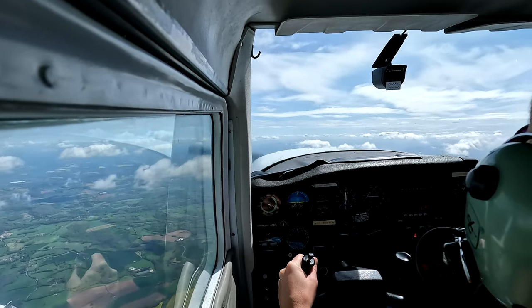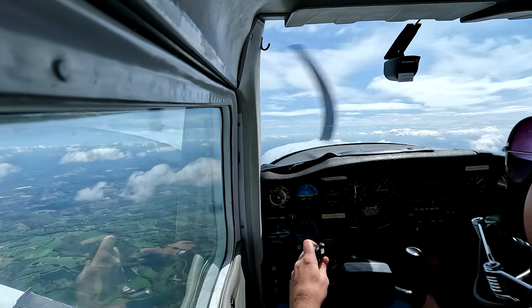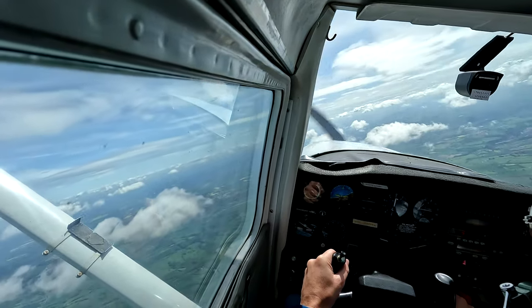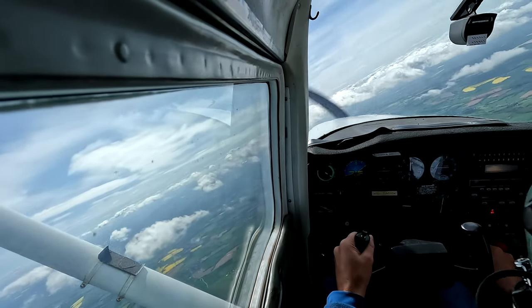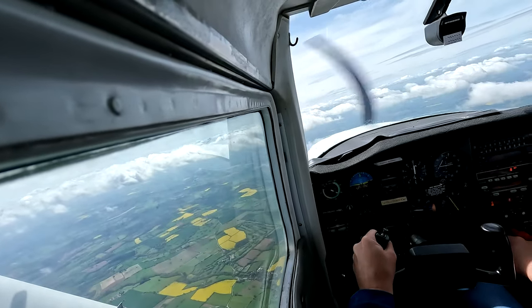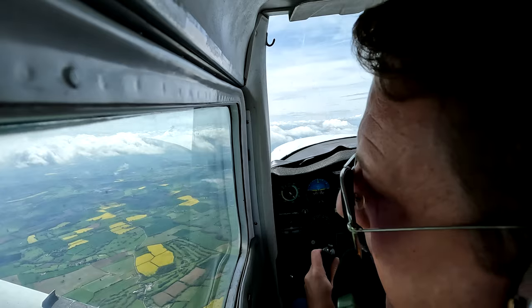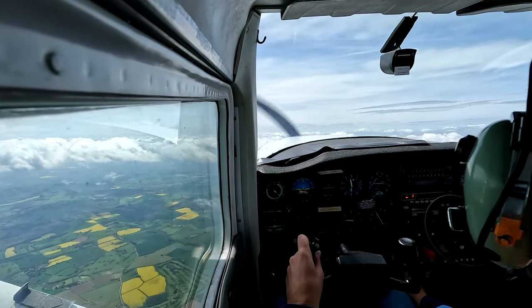The Morven Hills are down there, Kidderminster's over there. What I want you to do is turn onto a heading of 210, 210 degrees.